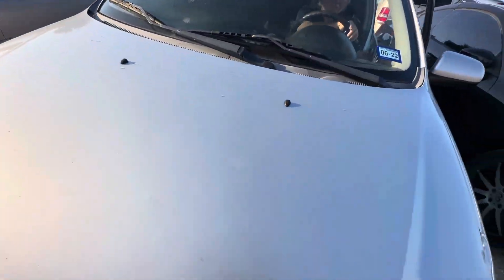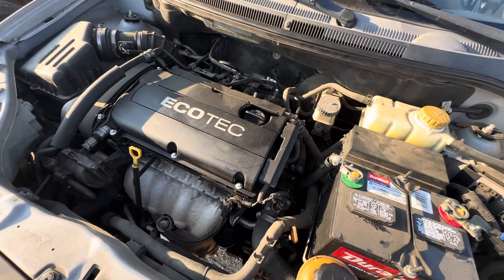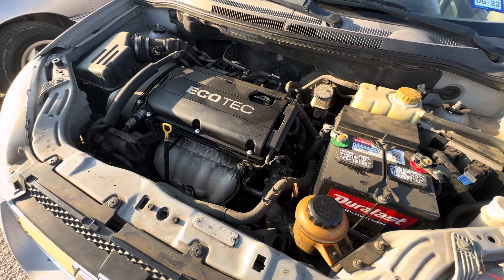Get under the hood real quick. This is your 1.6 liter Ecotec.